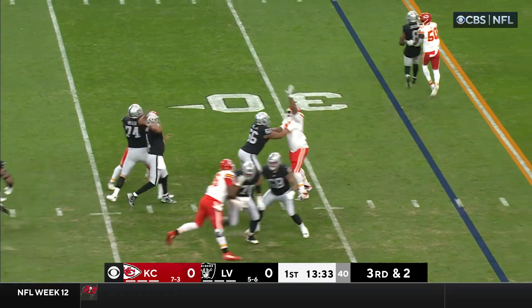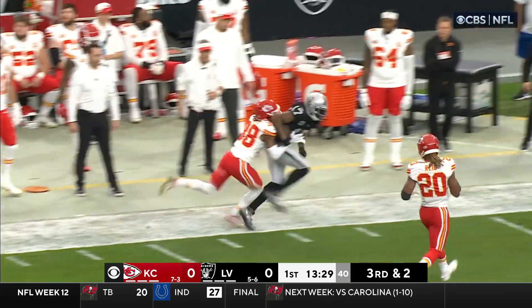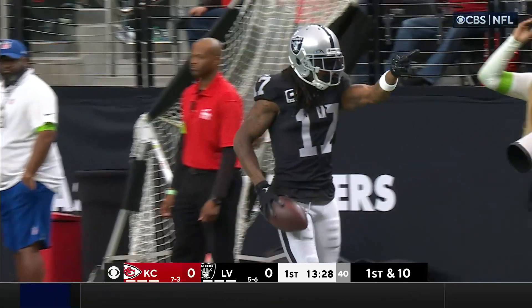Big play to Jacobs. Miller with the block. Time for O'Connell — downfield he goes! Caught by Adams! Run out of bounds on the play by Snead.